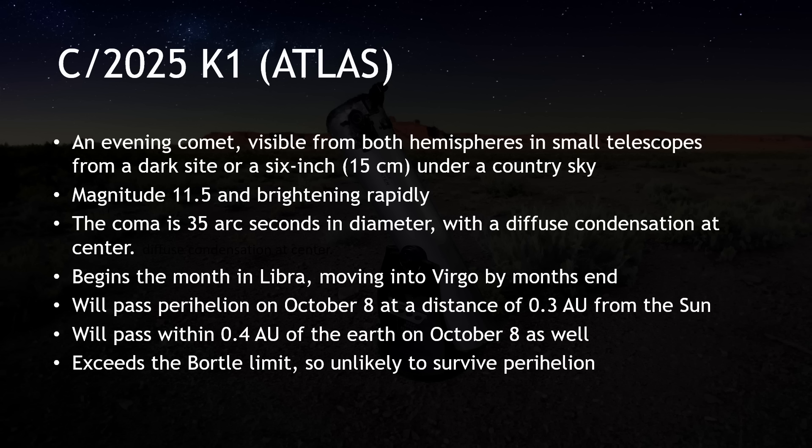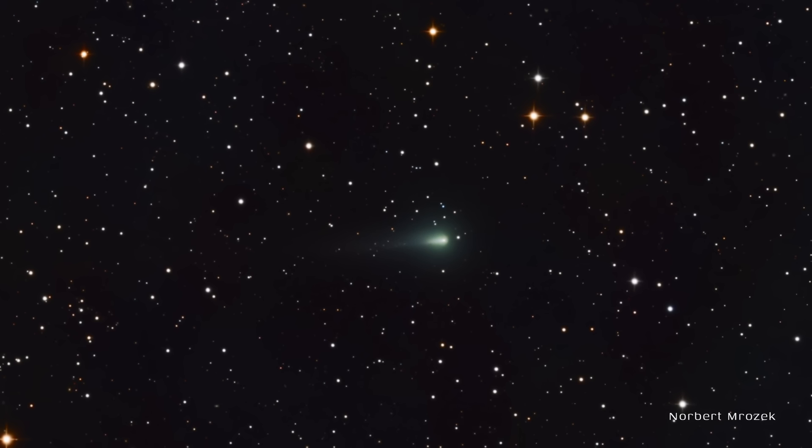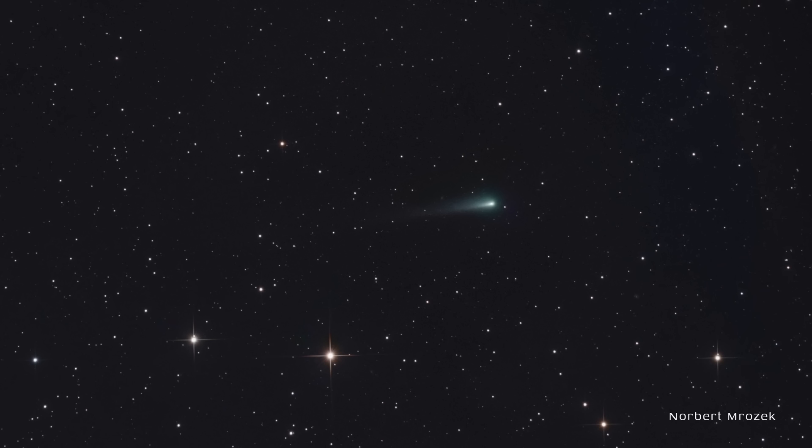We've started jokingly calling C/2025 K1 Atlas the 'forgotten comet' — maybe 'overshadowed comet' is a better way to put it. This comet has been putting on a nice show in small telescopes in the early evening and will continue to do so in September. The coma is 35 arc-seconds in diameter with a diffuse condensation at the center, moving from Libra into Virgo. C/2025 K1 will pass within 0.3 AU of the sun on October 8th and is not likely to survive this close passage — so if we want to see it, now is the time.